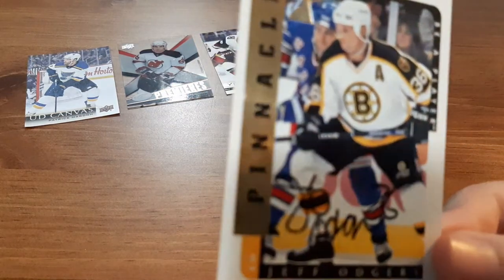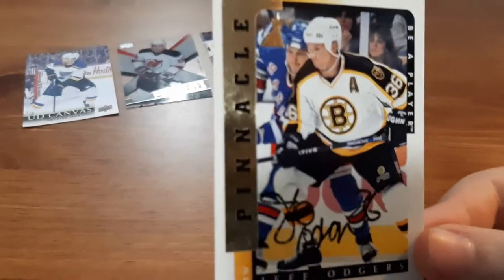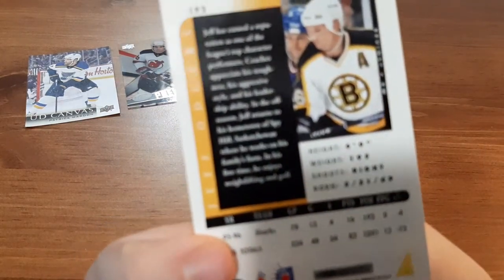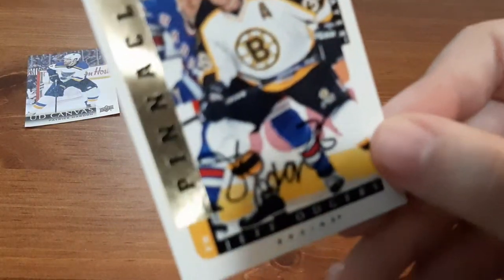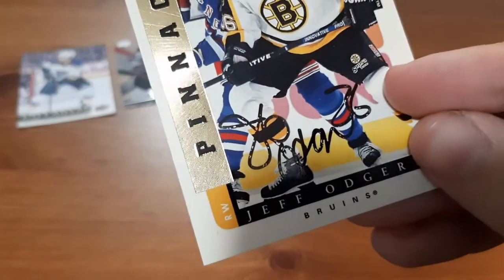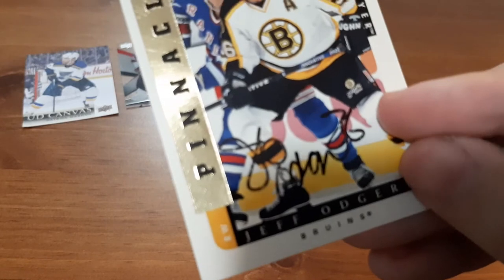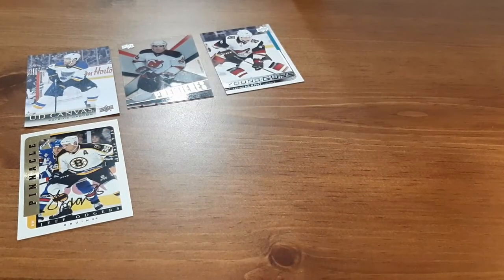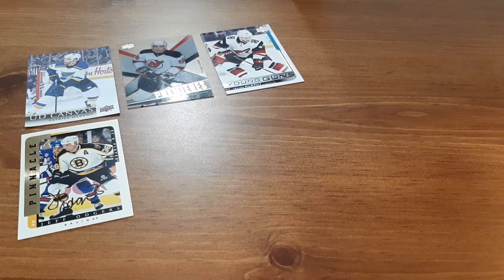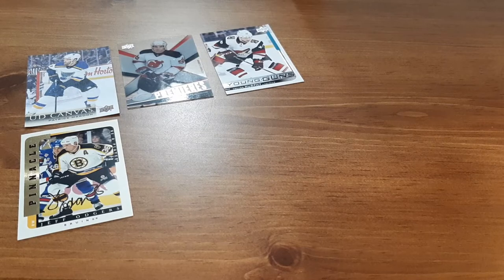Next is Jeff Odgers — probably butchered his name — an older Boston player. This is a 1997 card. However, if you look here closely, it appears to have been autographed, except the autograph looks like it might be done with a Sharpie because it looks like it's coming off in different sections. So I'm not 100% sure if this was an authentic autographed card or if it's a fake — it's not a real Upper Deck autographed card. I'll have to do some research on that.